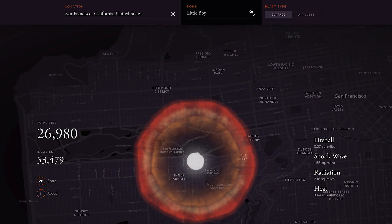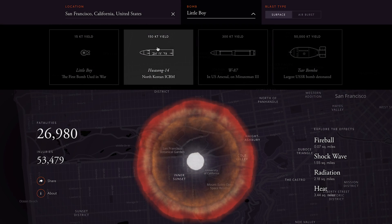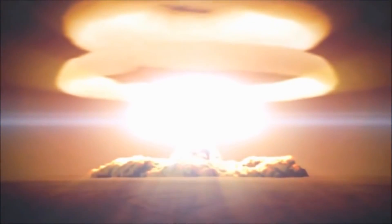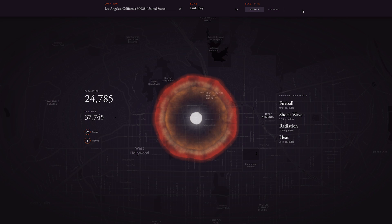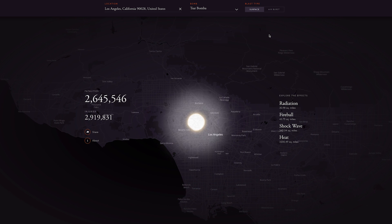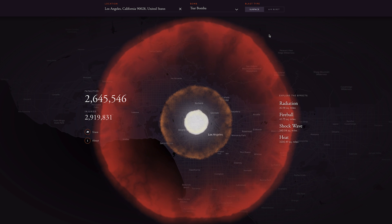Now let's go back to Outrider to look at the largest nuclear bomb ever detonated — the Tsar Bomba, weighing in at 60,000 pounds. This is the damage caused by Little Boy as a surface blast, and this is the damage that would be caused by the Tsar Bomba. The simulation estimates it could kill 2.6 million people — about half a million more than the entire population of the state of New Mexico.